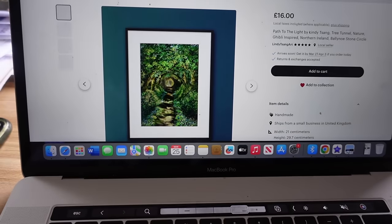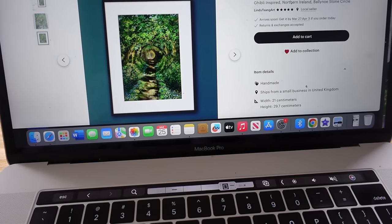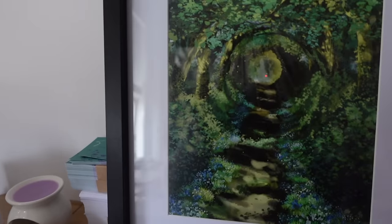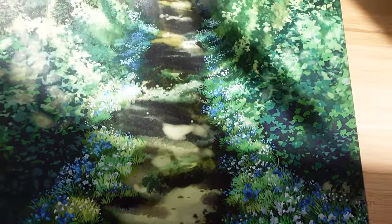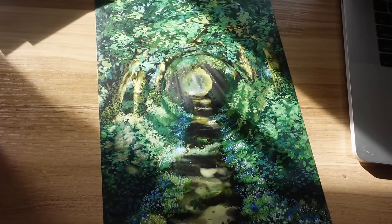I'm calling this piece 'Path to the Light' and it's now live on Etsy. There is a tunnel of trees that leads into a place in Northern Ireland called the Bali Nostrum Circle. I truly believe it is a hidden gem — not a lot of people know about it. There's just this really lovely, peaceful quietness about it, and my favorite part is actually the little tunnel of trees that you have to walk through before you get there.